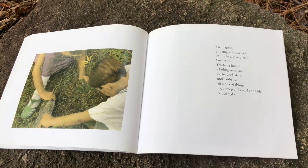Then again, you might find a rock sitting in a grassy field. Push it over — you have found a hiding rock. And in the cool, dark underside live all kinds of things that creep and crawl and hide out of sight.